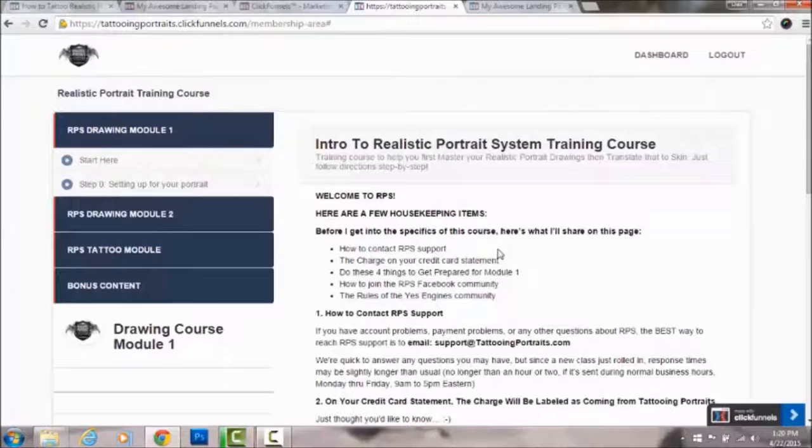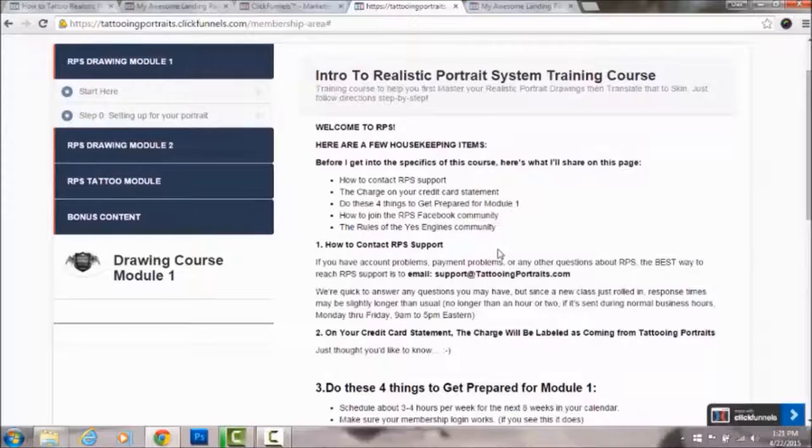When you enroll in the Realistic Portrait System training course, you first make your membership, and this is what it looks like before class starts. You can see all the content and modules, but right now there are only two things you can look at because class doesn't start till July 6th. There's information so if you have any trouble with your portraits or membership, you can email support.